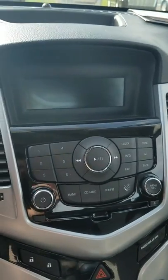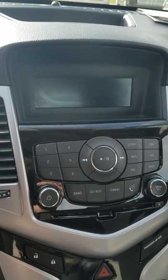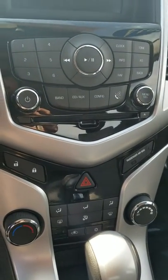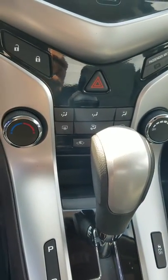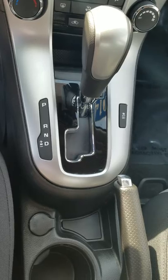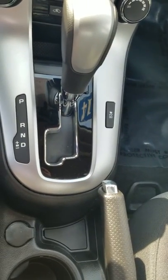Up here you've got your clock, temperature, all your radio settings, the ability to lock and unlock the vehicle, air conditioning, heat, and settings. It's an automatic, of course, and traction control is down here to the right.